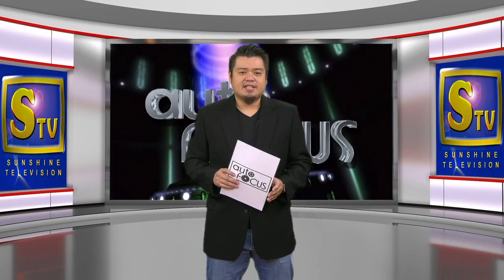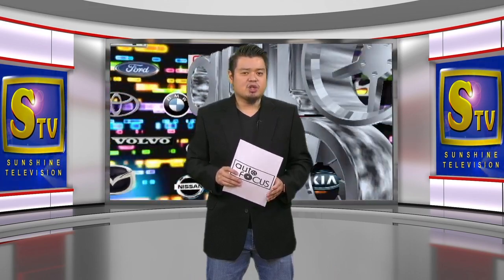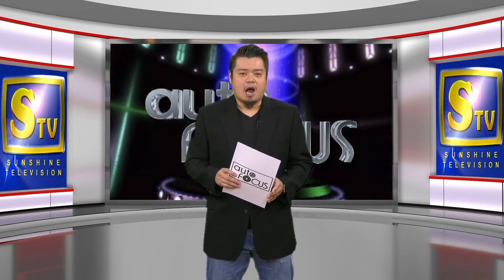Those are the latest news and developments in the automotive industry. We shall take another short break. Stay with us, I'll be right back.